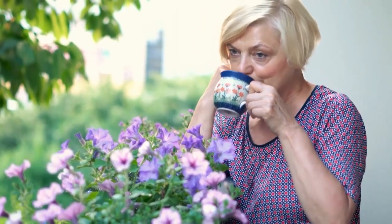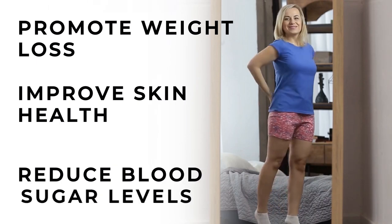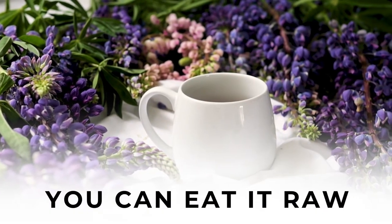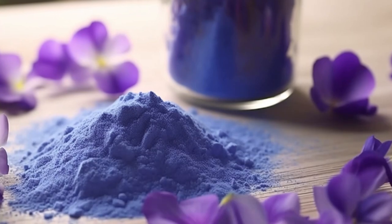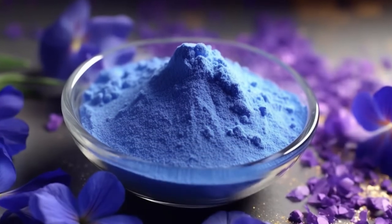Importantly for diabetics watching their weight, animal and test tube studies also suggest that the tannins within this blue flower may slow the formation of fat cells in the body. In general, studies suggest regularly consuming blue butterfly pea flower may promote weight loss, improve skin health, and reduce blood sugar levels. To incorporate it into your diet, you can eat it raw, brew it into a tea, or add blue butterfly pea powder to your next diabetes-fighting smoothie for an added punch of antioxidants.